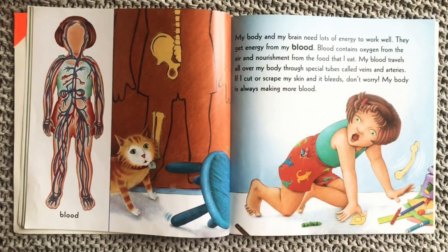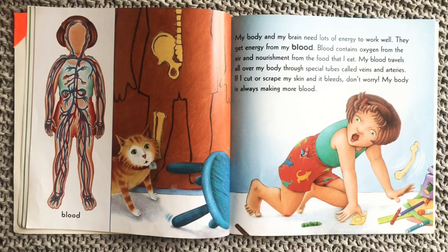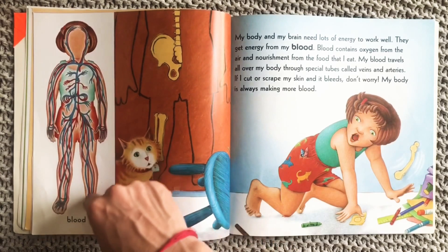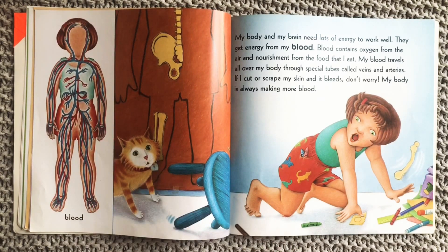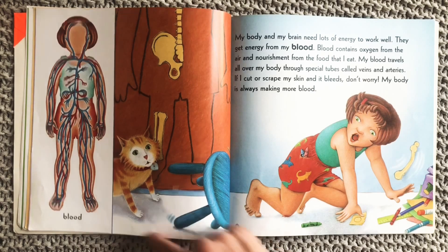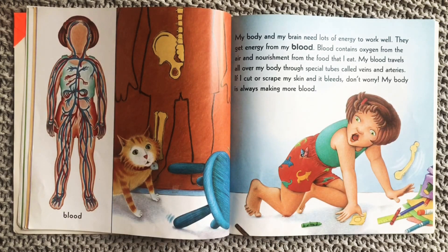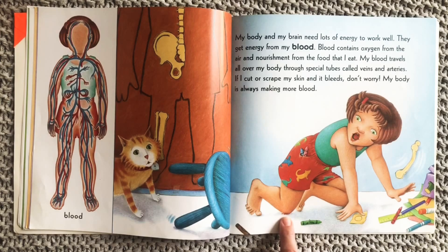My body and brain need lots of energy to work well — they get energy from my blood. Here's your blood, all the veins that are in your body. Blood contains oxygen from the air and nourishment from the food that I eat. My blood travels all over my body through special tubes called veins and arteries. If I cut or scrape my skin and it bleeds — don't worry, my body is always making more blood.